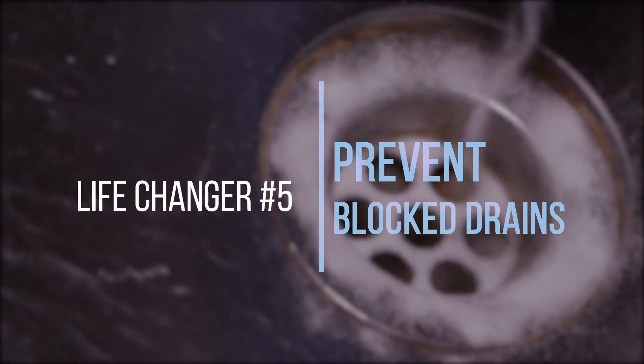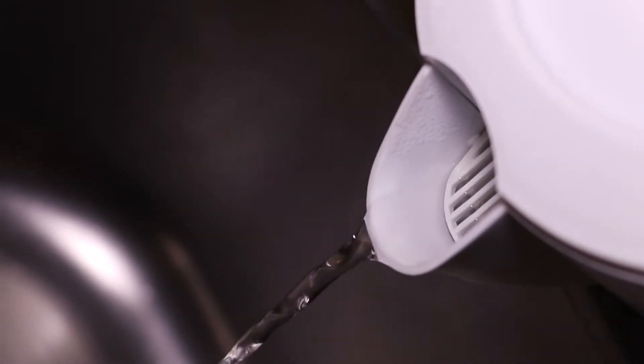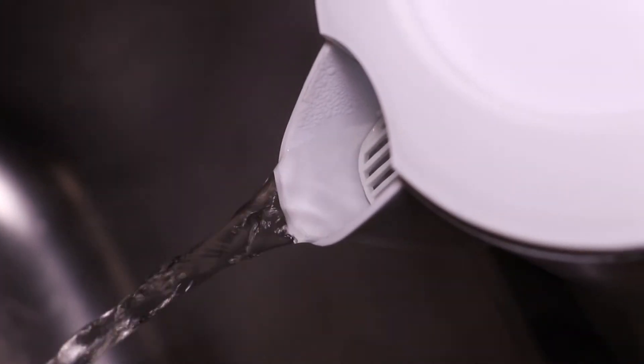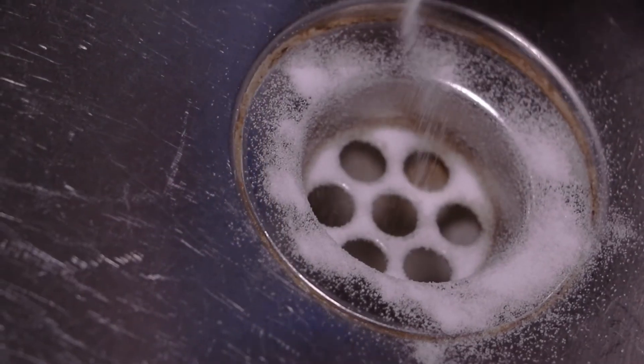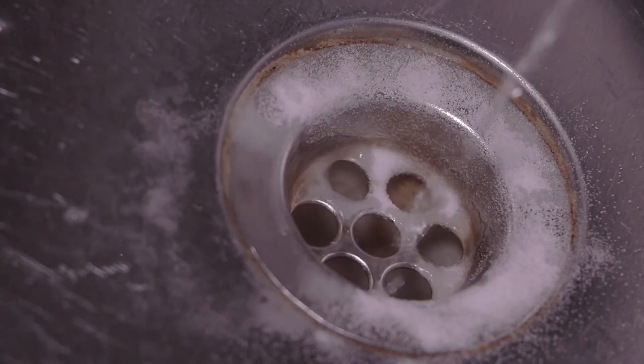Prevent blocked drains. Kitchen drains are very susceptible to food and waste blockages. Avoid them completely by pouring boiling water down the sinkhole once a week. To prevent food odors, sprinkle some baking soda over the sinkhole before pouring the boiling water.